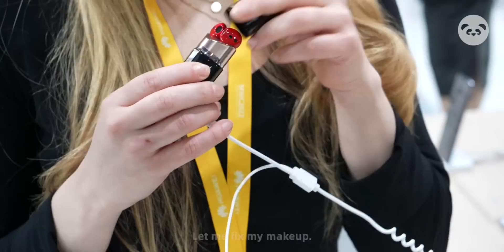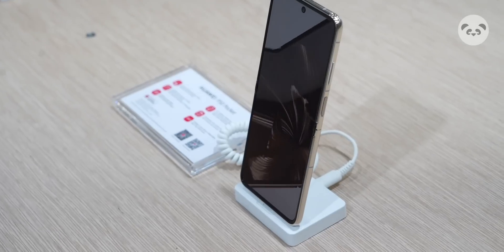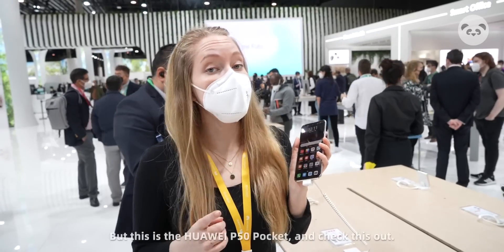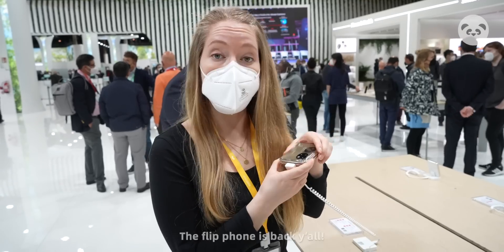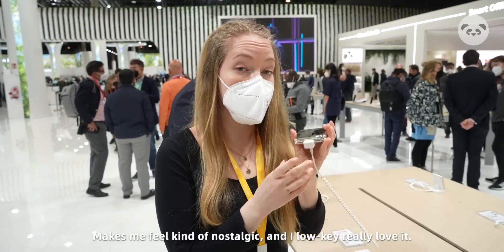Let me fix my makeup. Psych! Earphones, I got you. So this may look like your average phone, right? But this is the Huawei P50 Pocket. And check this out — the flip phone is back, y'all.